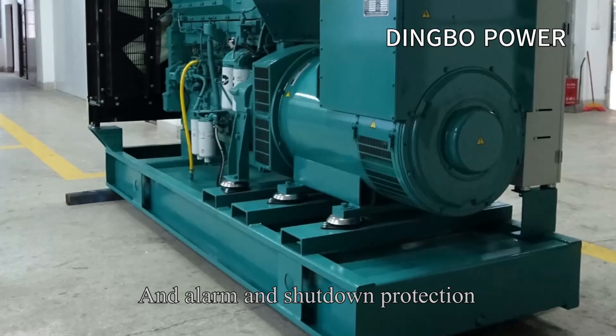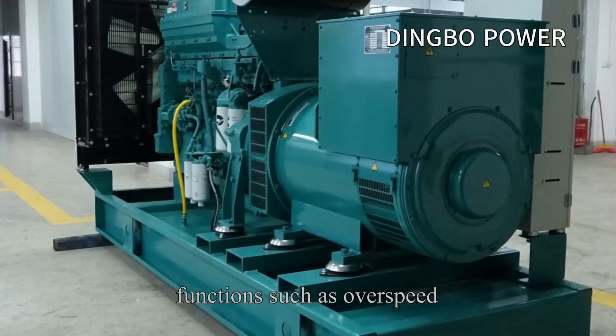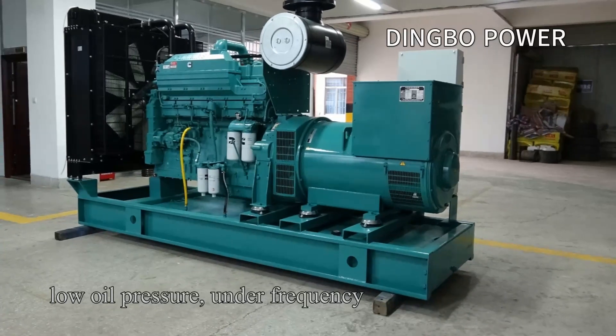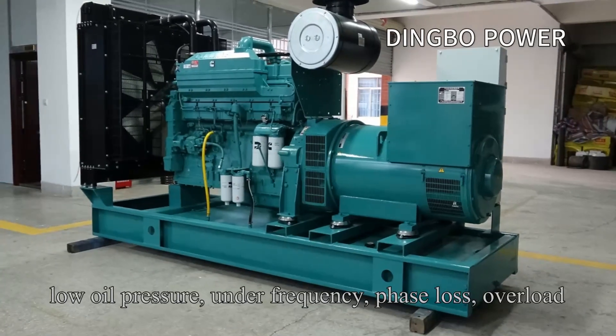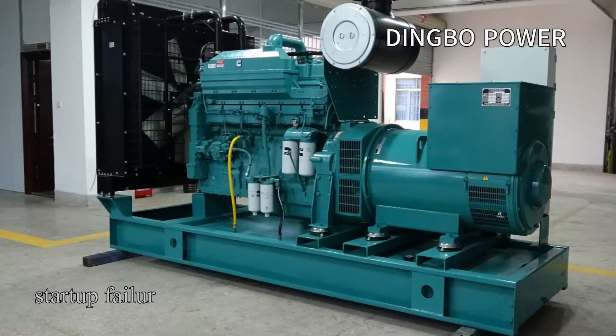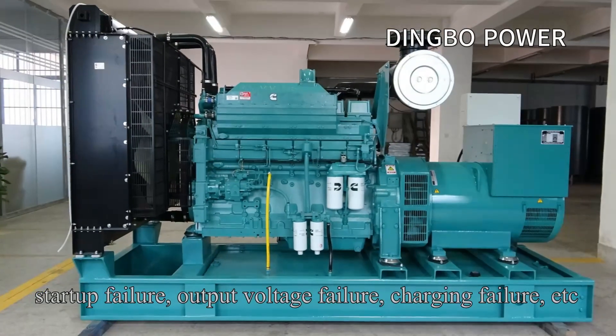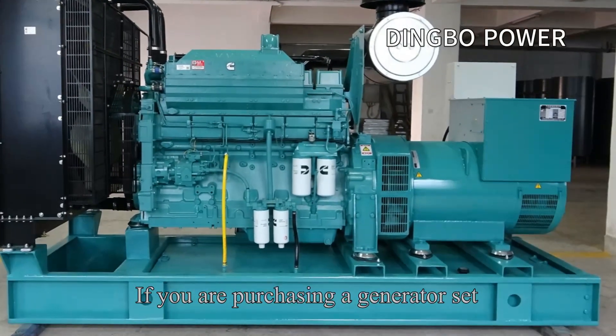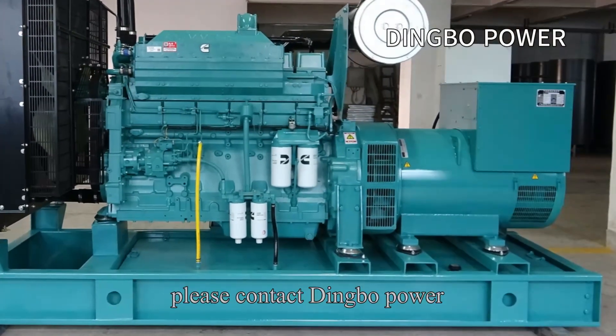The unit also features alarm and shutdown protection functions including overspeed, high water temperature, low oil pressure, under frequency, phase loss, overload, startup failure, output voltage failure, charging failure, and more. If you are purchasing a generator set, please contact Dingle Power.